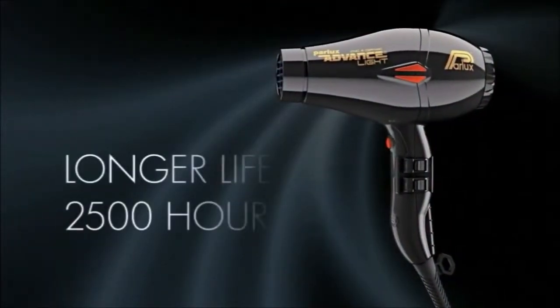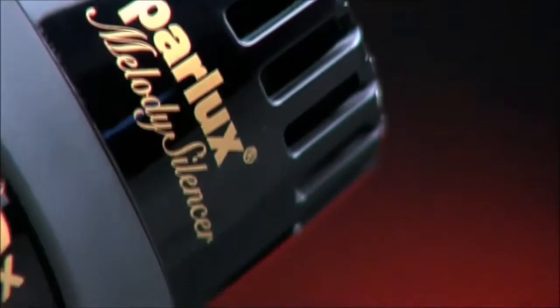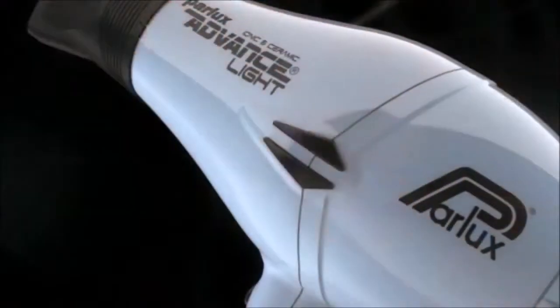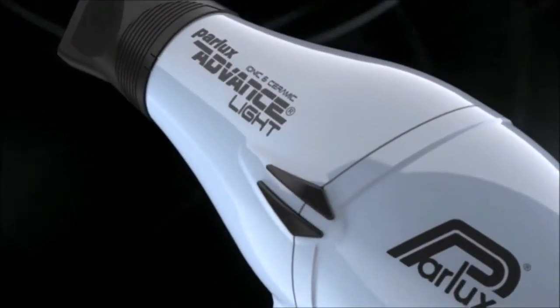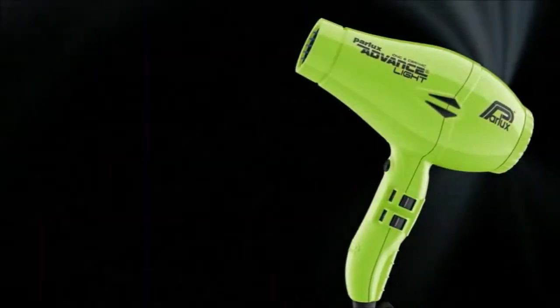That is why I bothered to carry out these tests and try to find the best hair dryer on the market. There is a hair dryer suitable for every budget. It doesn't matter if you are looking for a reliable budget option, or for a great hair dryer worthy of the best beauty salons that will last you for many years to come — in this list you will definitely find what you are looking for.